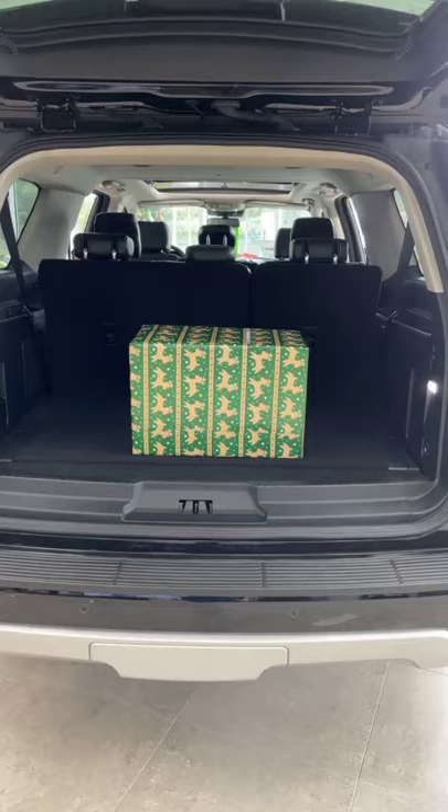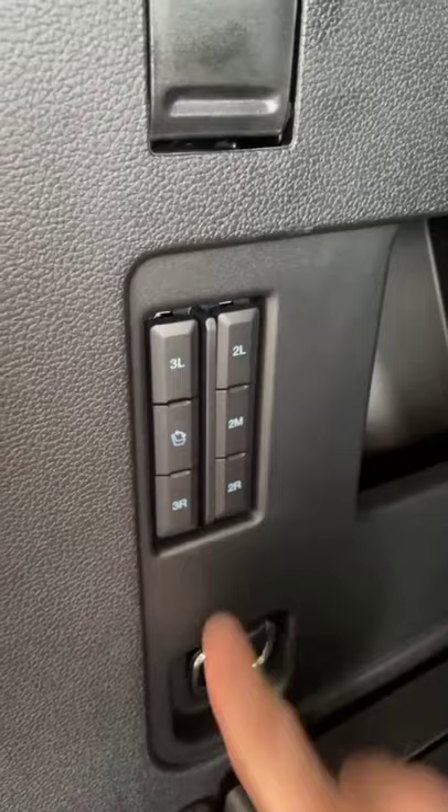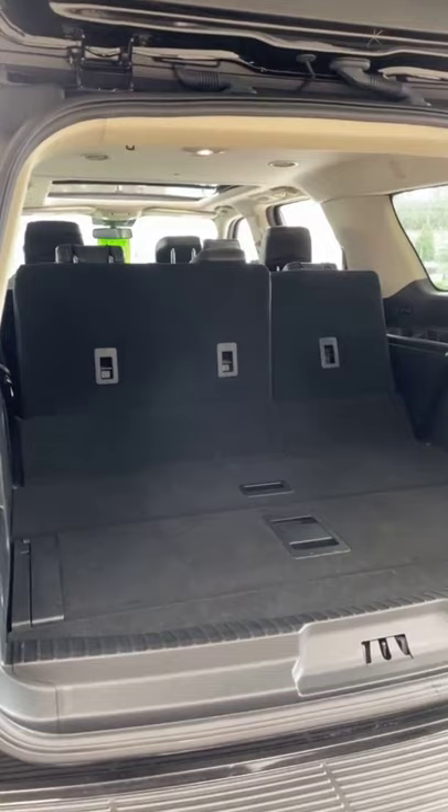It's easy to get even more space out of the Expedition using these buttons over here in the trunk. I can push these buttons, which control the third row seats. Those slide down electronically to reveal an absolutely massive amount of space.